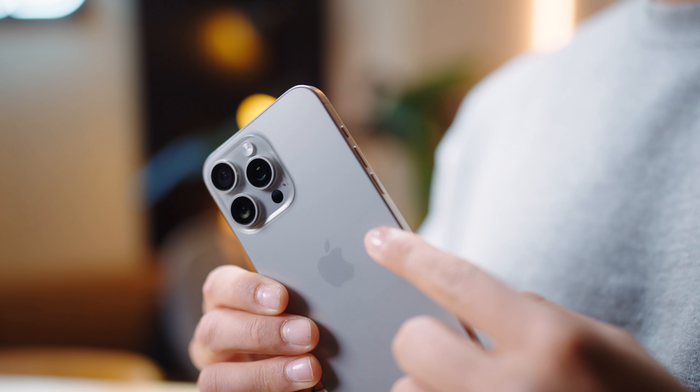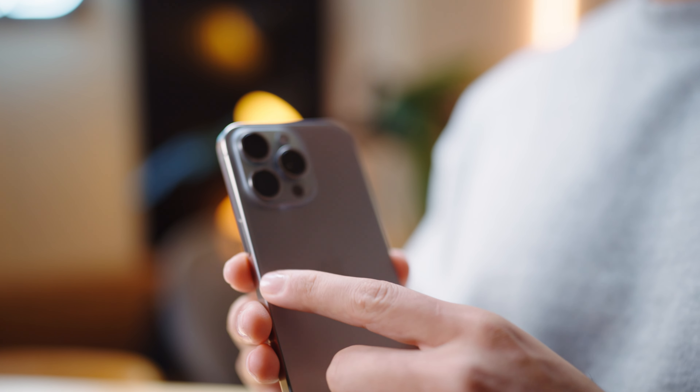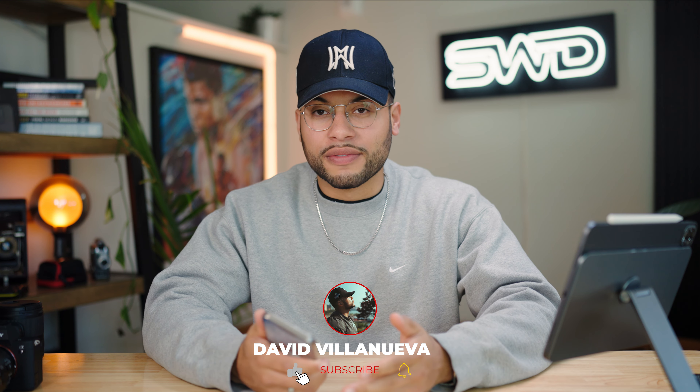What's going on guys? I have spent 30 days with the iPhone 15 Pro Max. We're going to talk about the good, the bad, the ugly, the beautiful — and get into the video.